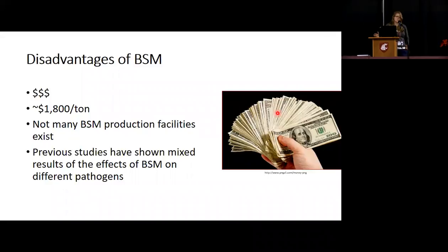The big disadvantage is that BSM is quite expensive, and that comes along with lack of production facilities. Perhaps in the future, if production increases, the cost may drop. Also, previous studies have shown mixed results — some studies have seen really positive results like suppressing certain pathogens, and others not positive at all.